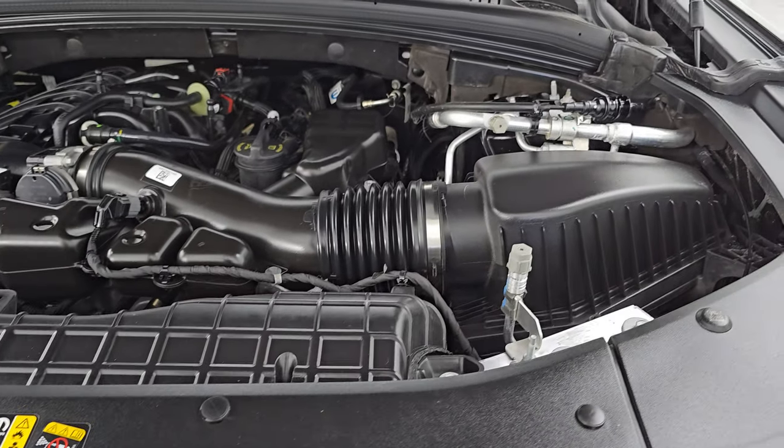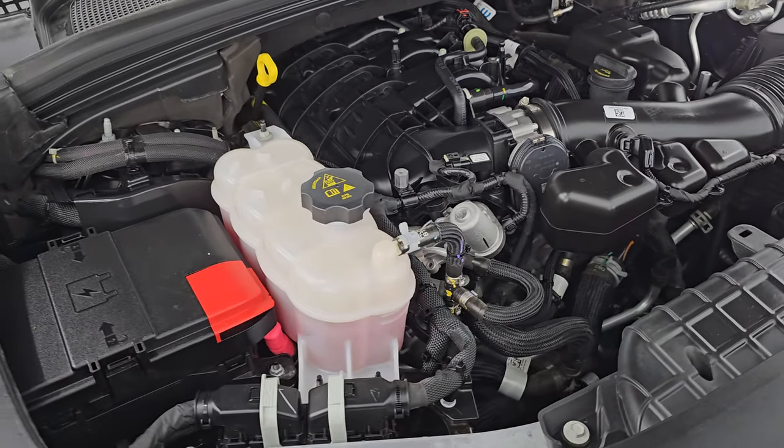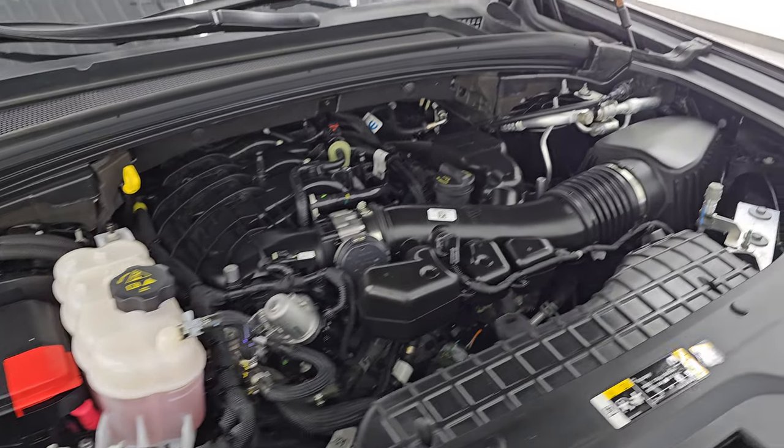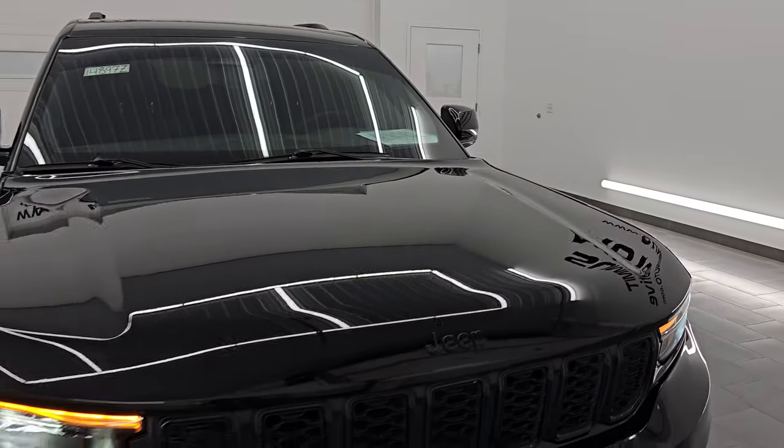Under the hood we have the 3.6-liter Pentastar V6 engine, 293 horsepower, paired up with the 8-speed automatic transmission. Engine bay is very clean, runs very smooth. This vehicle has been fully safety inspected by our service shop with a fresh oil and filter change per the state of Wisconsin inspection process, and it is 100% ready to go.